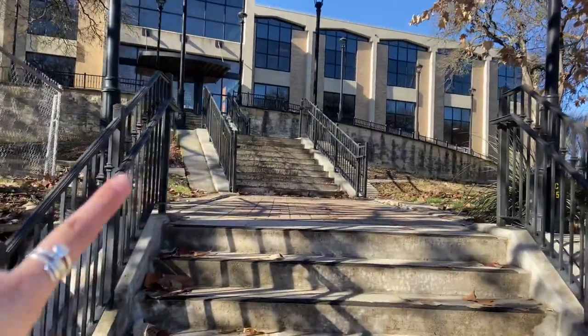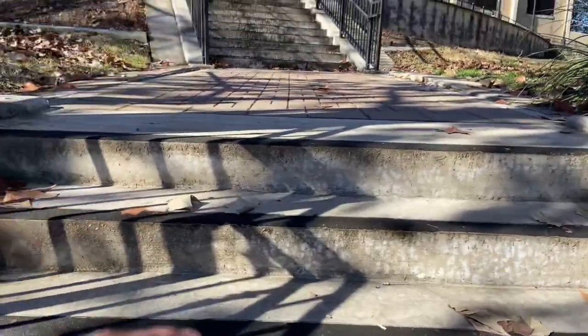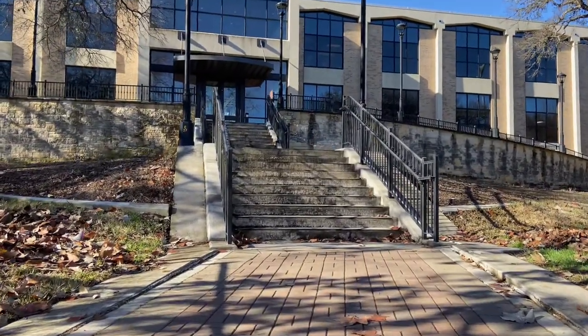That's my interior design building — and look at all of these stairs that I have to walk up every single day.